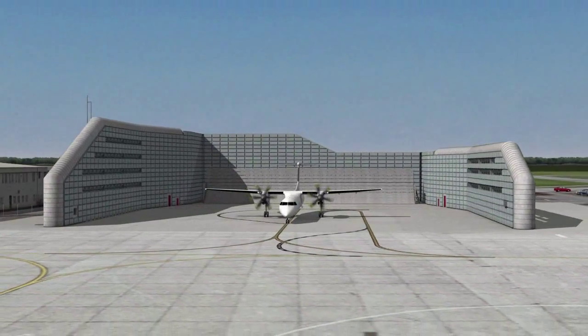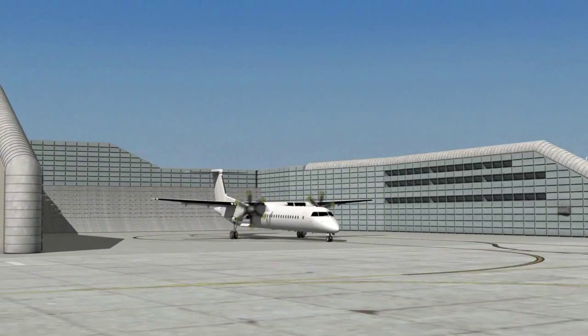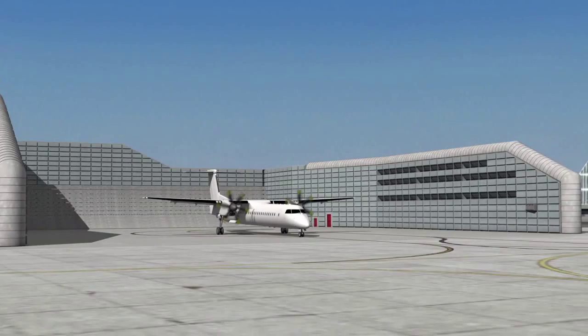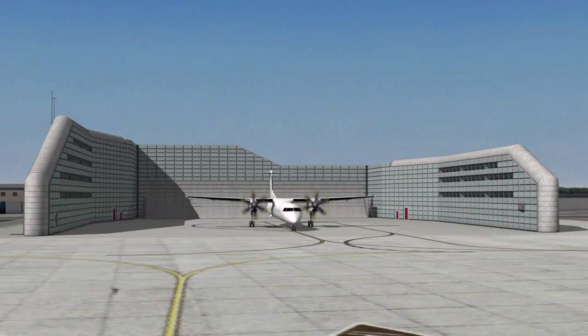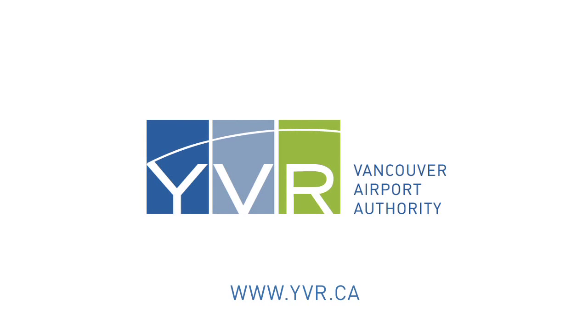To be located across from YVR's south terminal, the enclosure will reduce engine run-up noise heard in nearby neighborhoods by up to half, provide time and fuel efficiencies to air carriers operating out of Airport South, and deliver environmental benefits to the entire region. Learn more at yvr.ca.